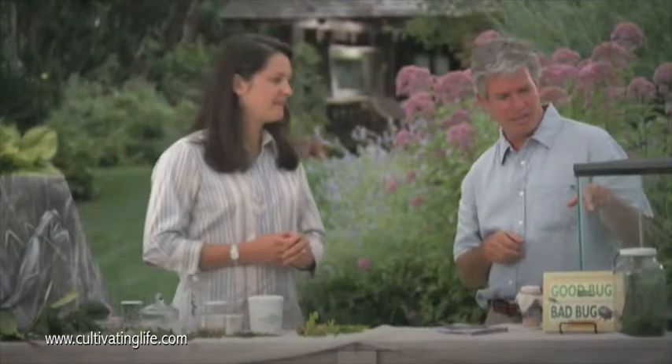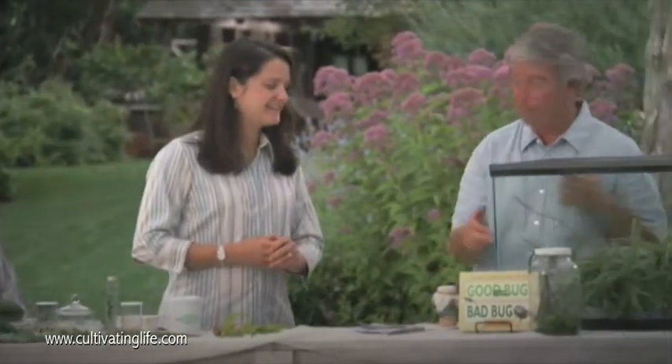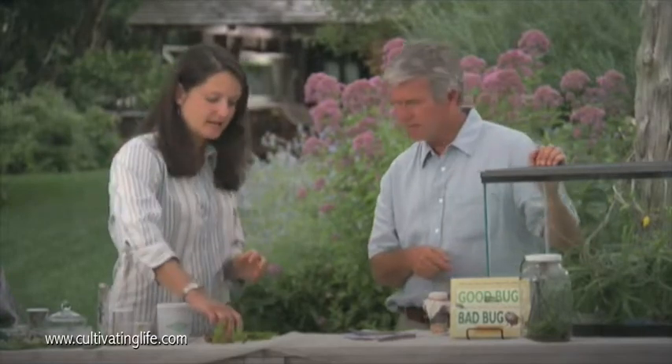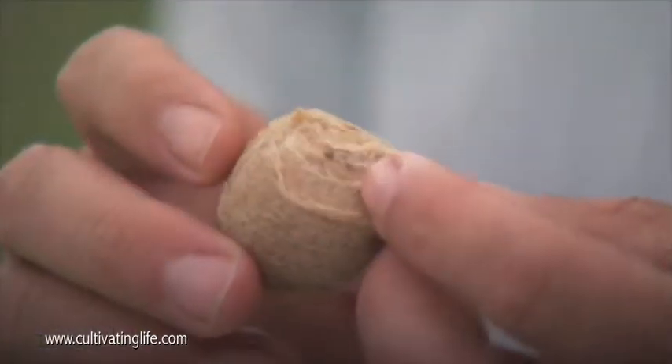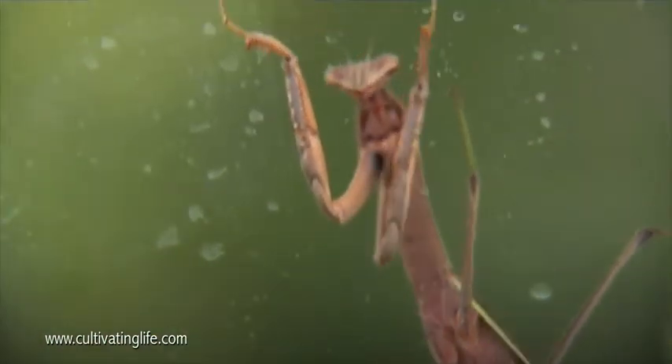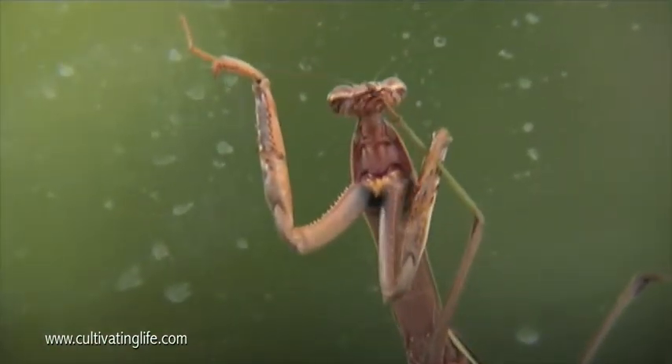There's an insect that everybody's pretty familiar with in here — a praying mantis. We also have some egg cases, which is what praying mantis egg cases look like. What you need to know about the praying mantis, though, is that they'll eat a good insect — a ladybug or a bumblebee — just as quickly as they'll eat a Colorado potato beetle. But they're still considered to be a beneficial.